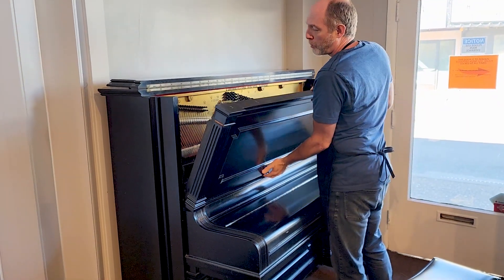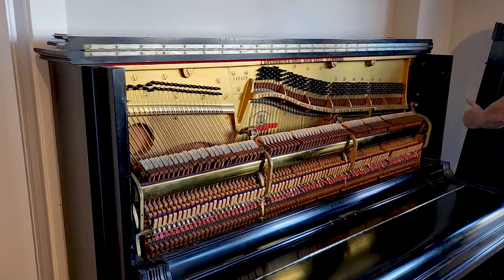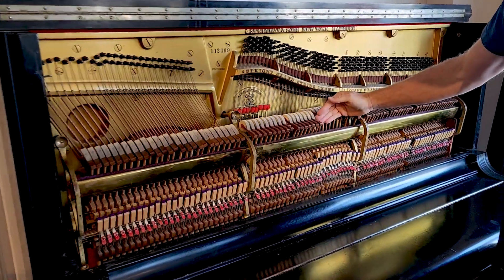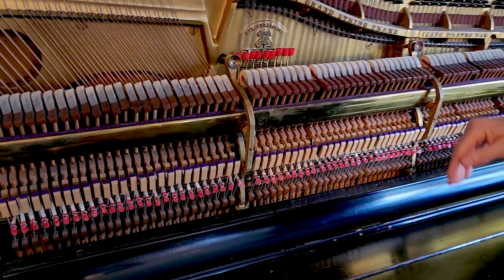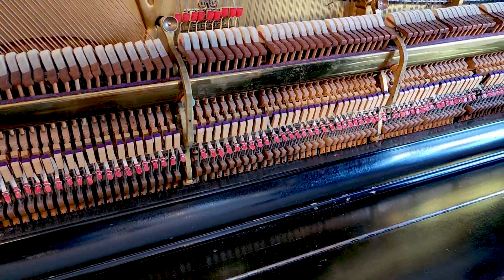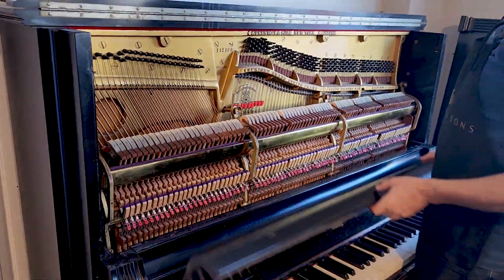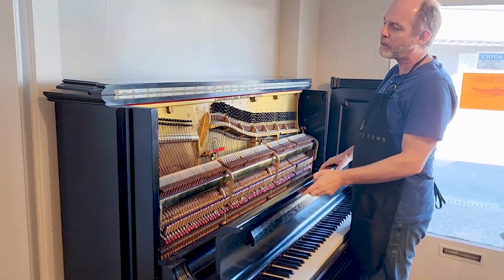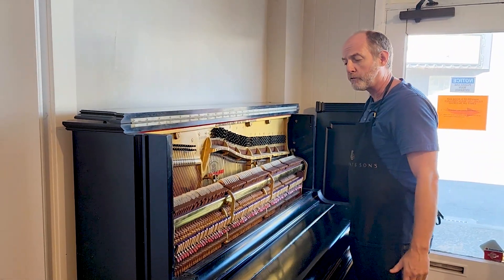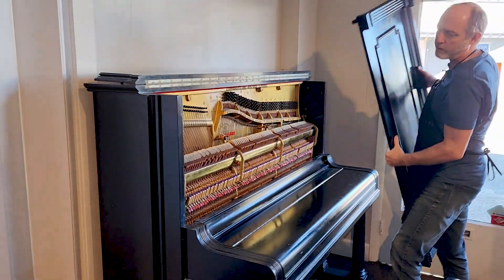No cracks in the soundboard, strings look and sound very good. In the past, the previous owner had new hammer butt flanges replaced, as well as the damper flanges and the whippen flanges. A lot of work and maintenance has been done with this piano — probably about $5,000 worth of work in the flanges, the pinning, the bridle straps, tuning, and voicing.